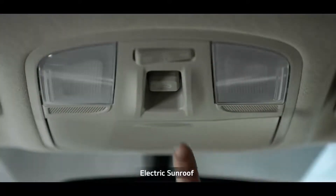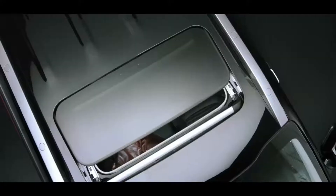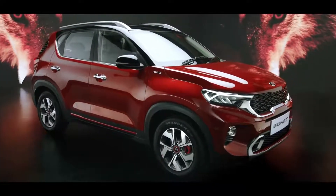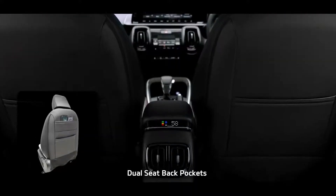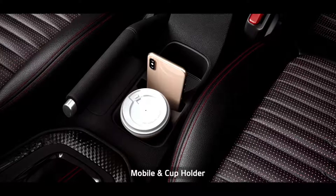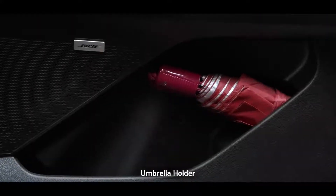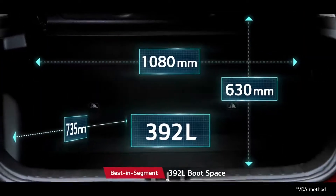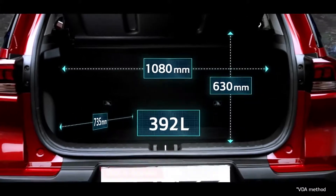The electric sunroof adds a dash of razzmatazz along with airiness. When it comes to smart storage, nothing beats the Sonet — from dual seat-back pockets, rear armrest cup holders, a mobile holder to an umbrella holder, it gives you ample space to keep everything for everyone. The segment-best 392-litre boot space offers ample room for luggage.